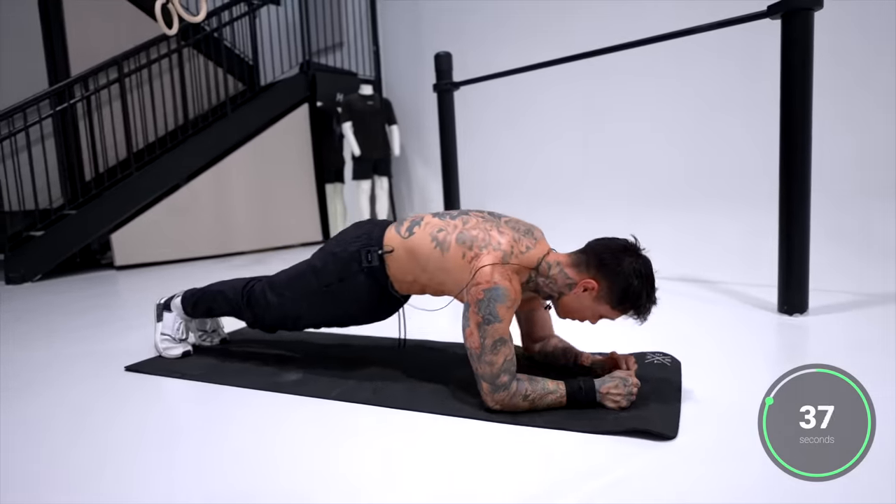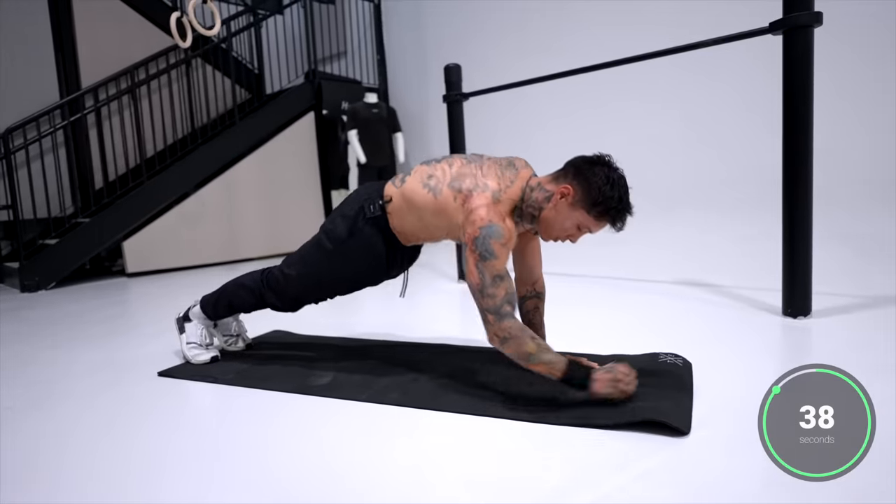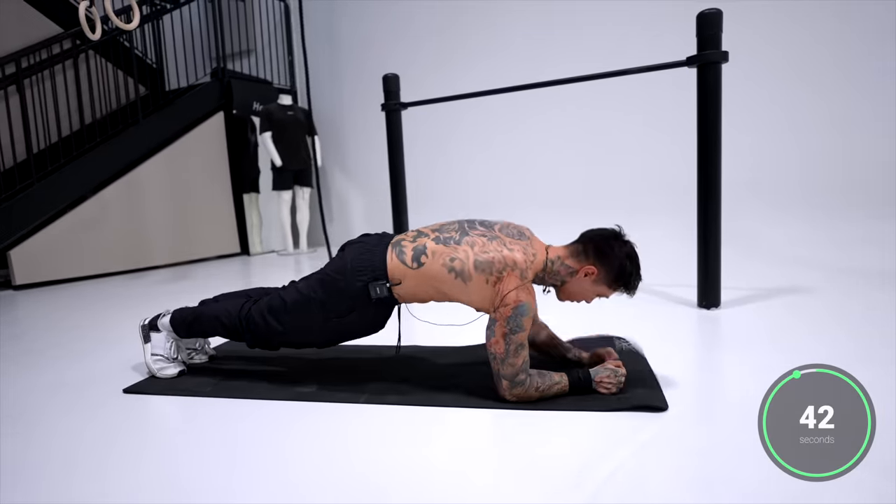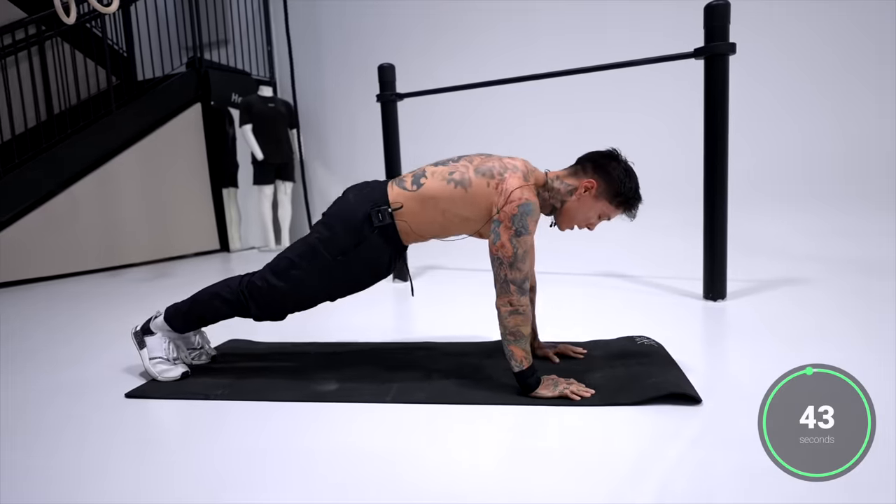Last 10 seconds — here we go. Five, four, three, two, and one.